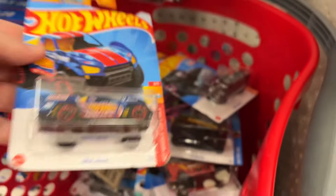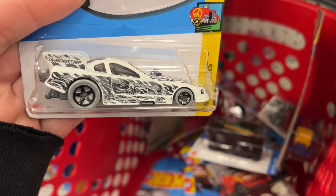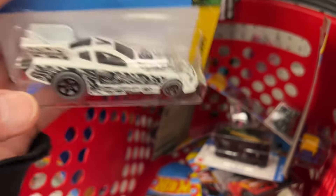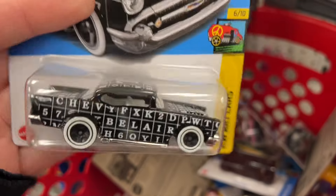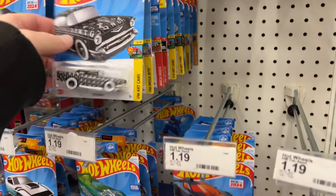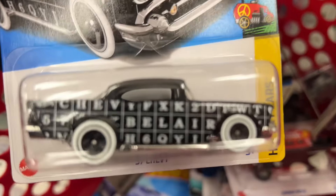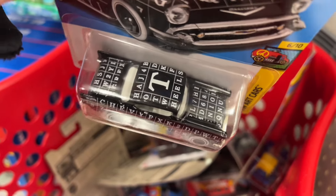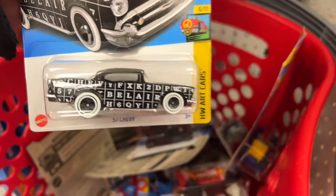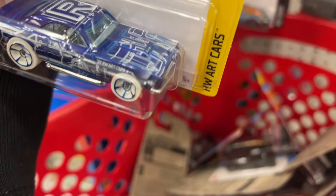There's the Baja Truck. There is a Mustang Funny Car in white with black — says Art Car on there with the V. And there is another '57 Chevy. Let me just take an extra one — I'll take two '57s. They look really nice, they are from the Art Car series. You're going to have a ton of letters on there — Chevy Bel Air says on the side, and on the top you see the word Hot Wheels.